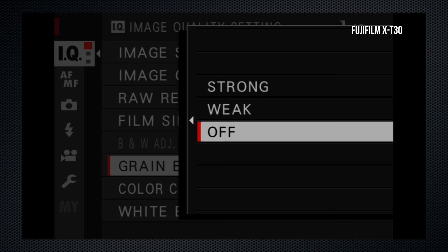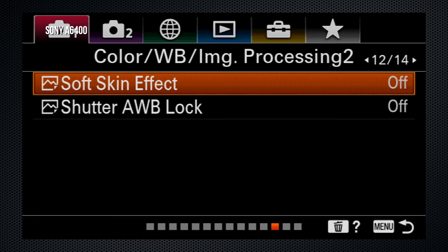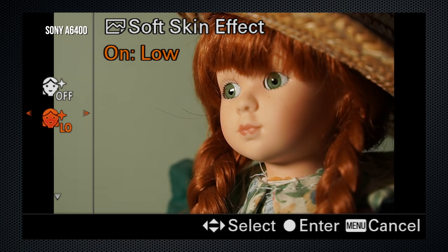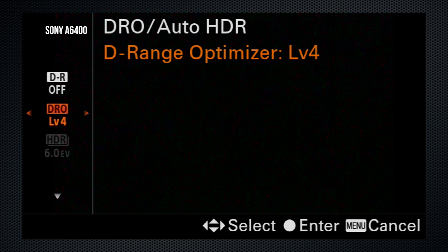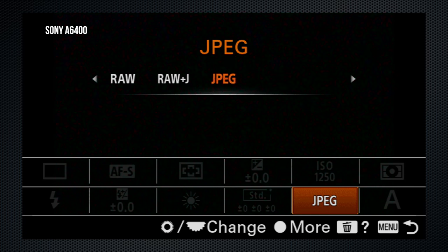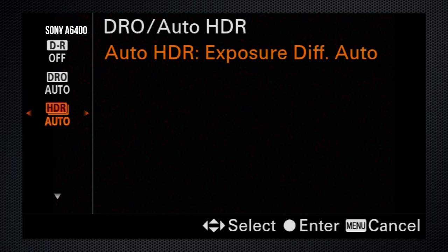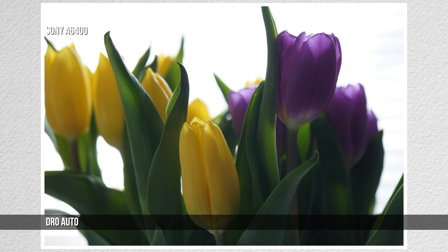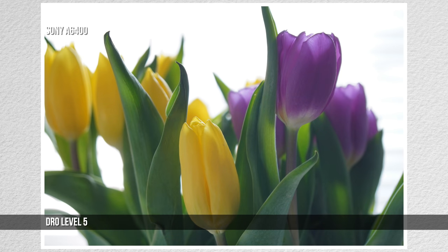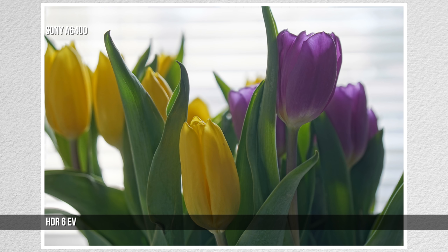The X-T30 includes settings for grain in an image and a setting which enhances color in low-light scenes. The A6400 has a soft skin effect. On the A6400, the dynamic range optimizer can be set to 5 levels as well as auto. With RAW off, an auto HDR mode can be set for up to 6 EV and auto — and Sony does save a second DR-off JPEG for the auto HDR modes. The images show DRO auto, level 5, HDR auto, and HDR 6 EV results.